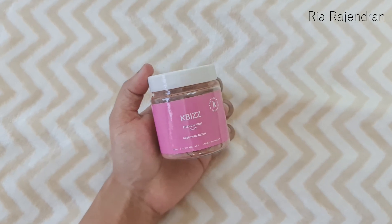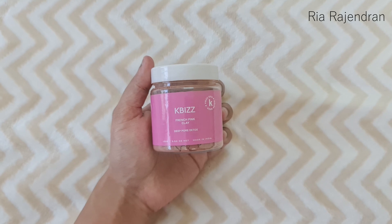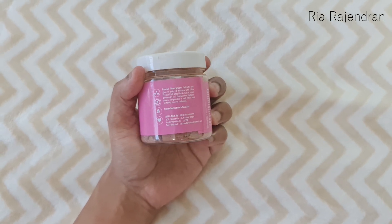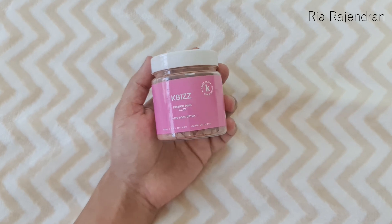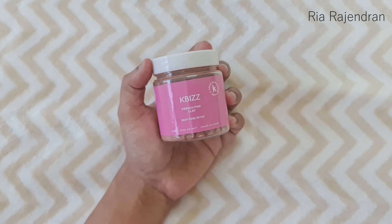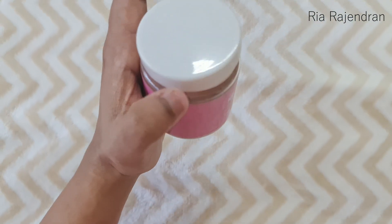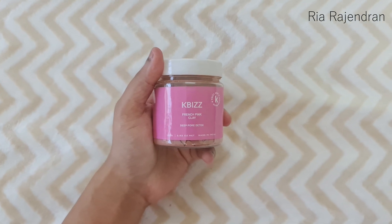The next product is by KBIZZ — this is their French Pink Clay Deep Pore Detox Face Mask, and this again looks like a full-size product for Rs. 300. The ingredient is just one: French Pink Clay. I've never really used this kind of mask before, so I'm looking forward to trying it out. This is how the product looks from the inside — considering the quantity, I think it is a full-size product.